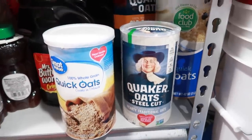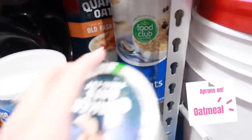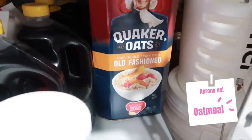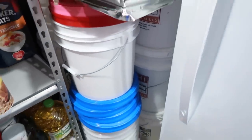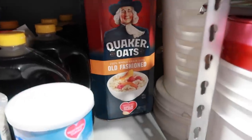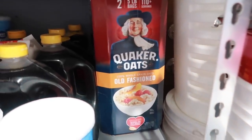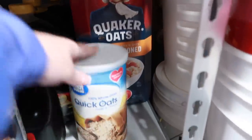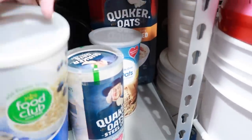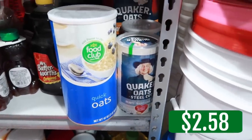Another great budget item is oats. We have quick oats, steel cut oats, and old fashioned oats, and I have buckets of oats in our long-term food stores. Oats are great to add to meatloaves, cookies, and granolas, and you can even grind them up and use as a flour. They add bulk to many recipes and are very inexpensive. The Great Value brand is $2.58.